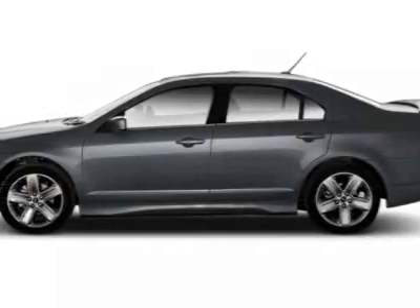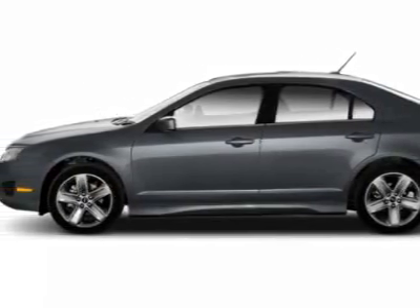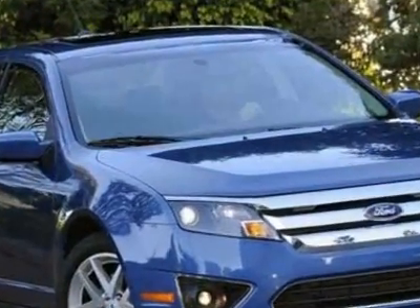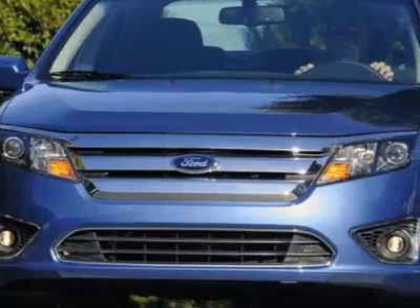Check out this 2010 Ford Fusion. This Fusion has just under 11,000 miles. For your protection, a warranty is available for this vehicle.